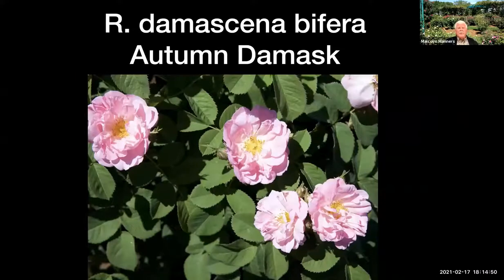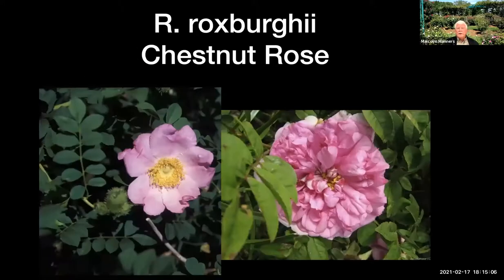Then there's the autumn damask rose — probably the oldest rose in cultivation. The poet Virgil wrote about it in the year 14 BC, so it's really ancient. It's also one of the roses used to make really good rose perfume and it does wonderfully well for us. The chestnut rose, Rosa roxburghii, comes in single and double forms. This is one that's completely black-spot-proof. The double one re-blooms very well. It has very ferny-looking leaves that are really disease resistant — a great rose.